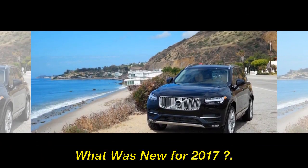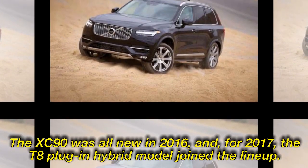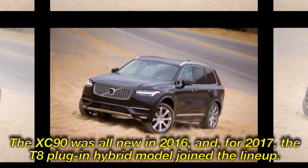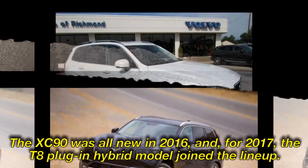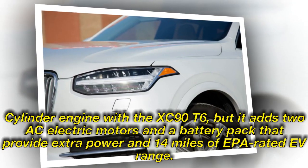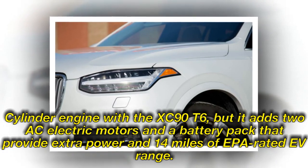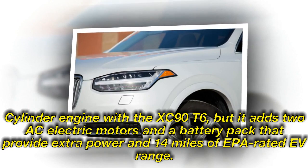What was new for 2017? The XC90 was all-new in 2016, and for 2017, the T8 plug-in hybrid model joined the lineup. That model shares its turbo and supercharged four-cylinder engine with the XC90 T6, but it adds two AC electric motors and a battery pack that provide extra power and 14 miles of EPA-rated electric range.